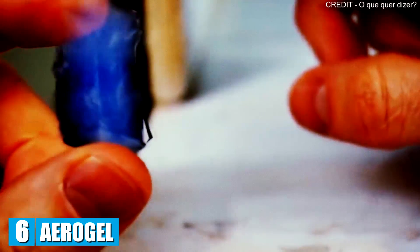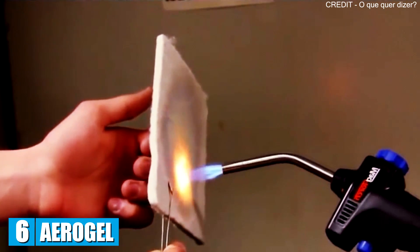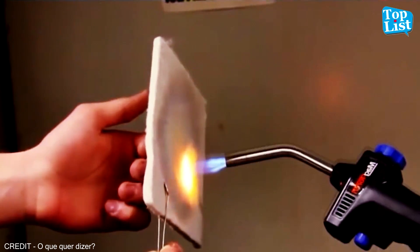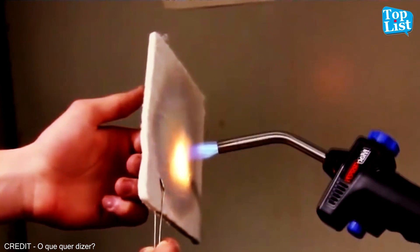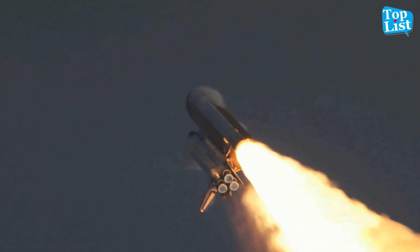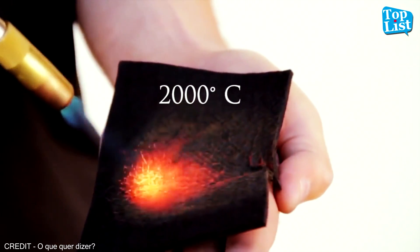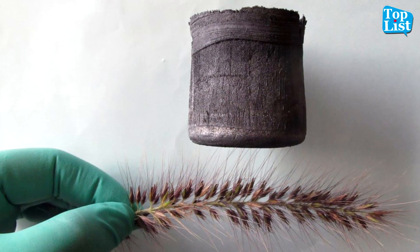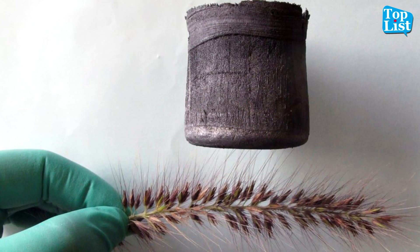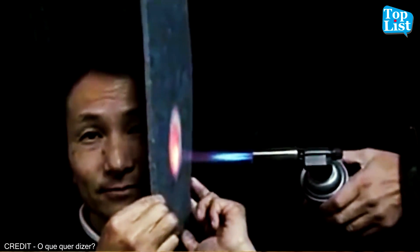Number 6: Aerogel. This remarkable gel is the world's lightest solid. Since its invention in 1931 by American scientist Samuel Kistler, it has been used to collect dust from a comet's tail, by government agencies for developing insulated tents, and even for manufacturing clothing that protects a person from extreme heat. This hard gel is mostly air and therefore extremely lightweight — not unlike a sponge — but it is also very good at repelling heat.